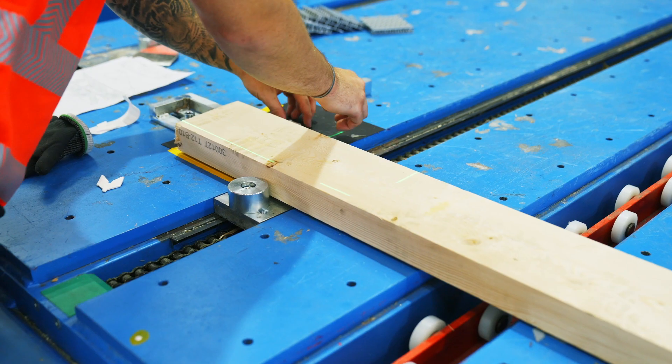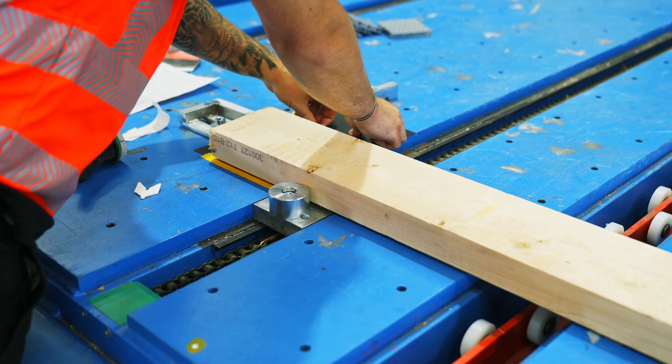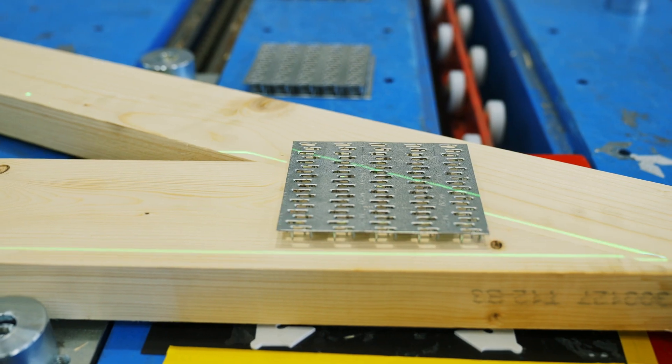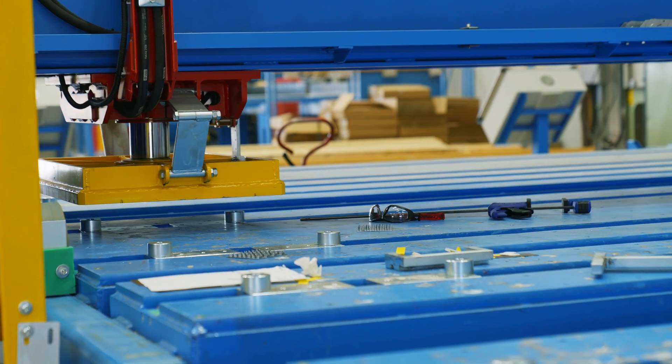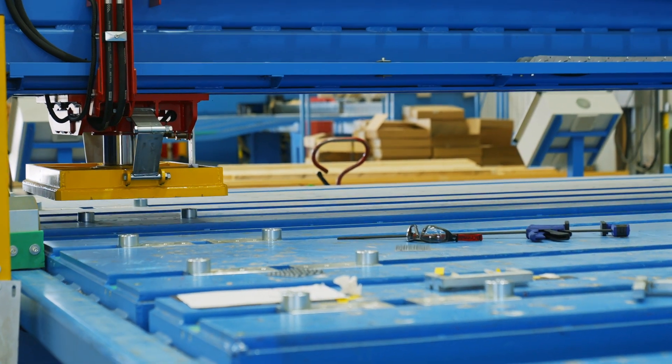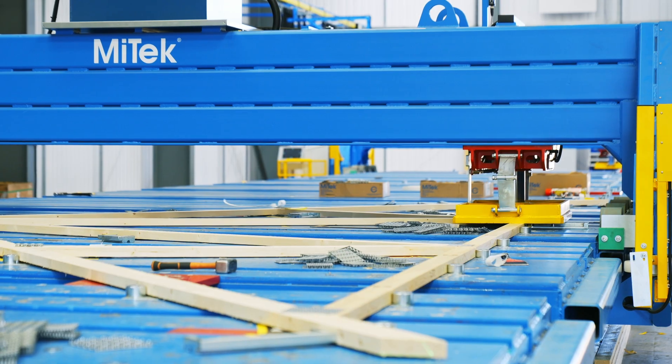There's no requirement for measuring and checking, and then as soon as the component parts — the timber and the plates — are in the machine, the press is talking to the press and it's telling it where it needs to press, so that press goes off and does that without any human intervention and interaction.